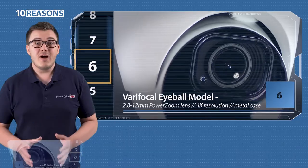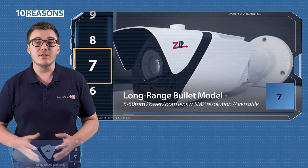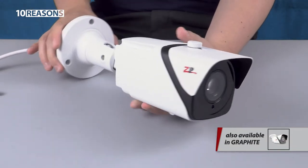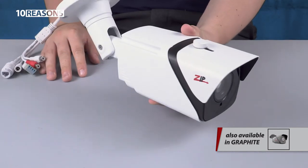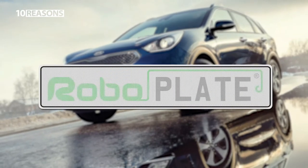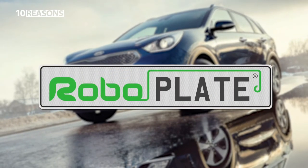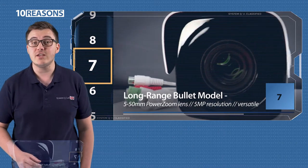Seven, 5 to 50mm bullet. The iSense bullet camera has a really high powered 5 to 50mm lens and 80 metres infrared range, so it's a really great option for reading number plates. You can pair the iSense bullet camera with our RoboPlate ANPR software for a complete automatic number plate recognition setup.